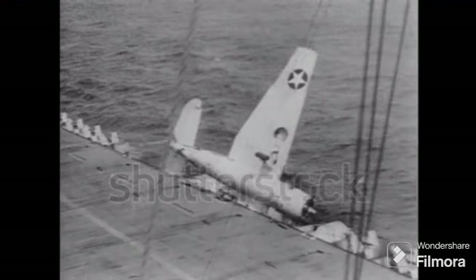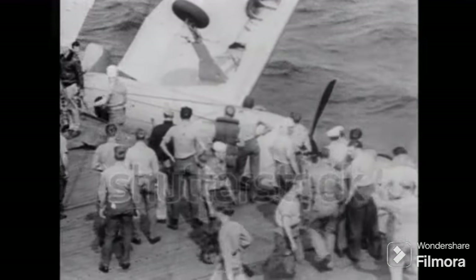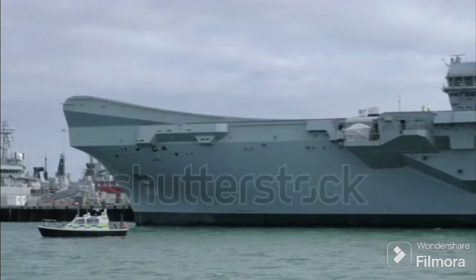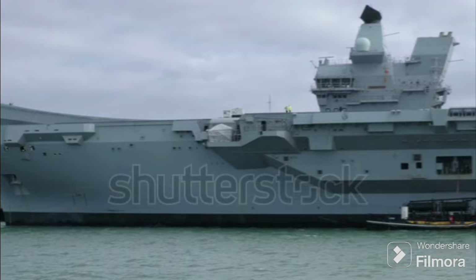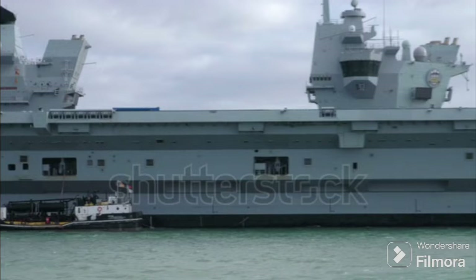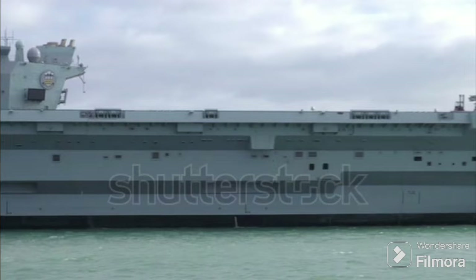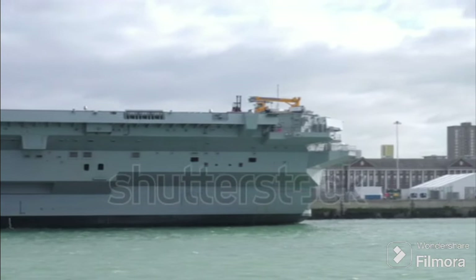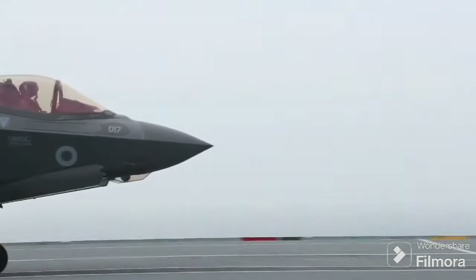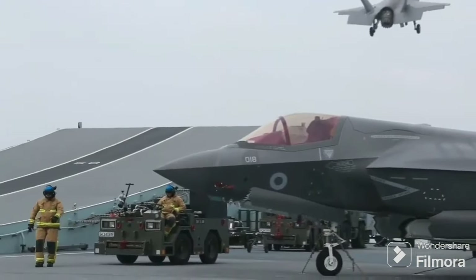The Queen Elizabeth class aircraft carriers present a different approach in their design. Named after Queen Elizabeth herself, they are the largest warships ever constructed for the Royal Navy. Unlike the American Nimitz or Ford class carriers, they have chosen not to incorporate the angled flight deck. Instead, these carriers have a ski jump ramp at the end of the deck to assist in the launch of aircraft, a design feature characteristic of British carriers since the 1980s. The answer to why lies in the type of aircraft these carriers are designed to accommodate: the F-35B Lightning II.